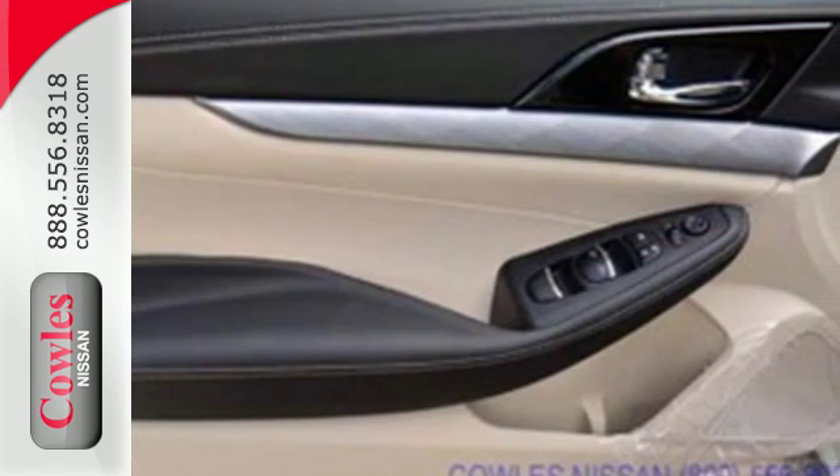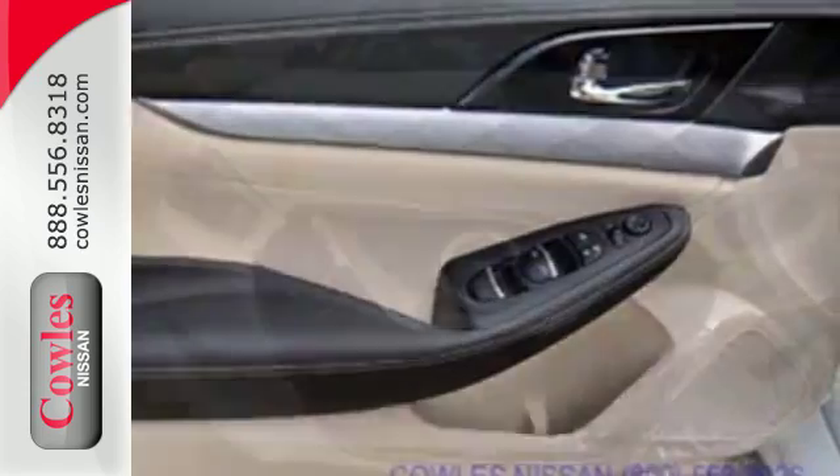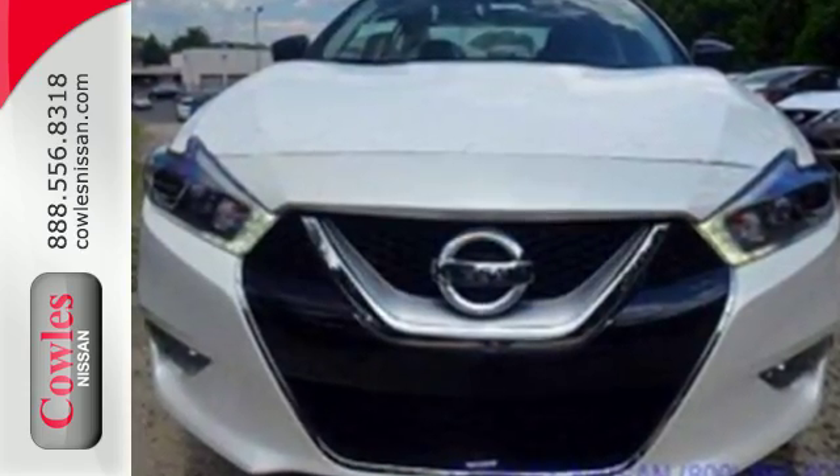Engineered for both enthusiasts and economists alike, this Maxima is ready to exhilarate. Let's drive it today.